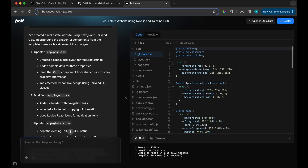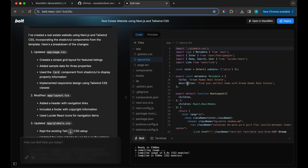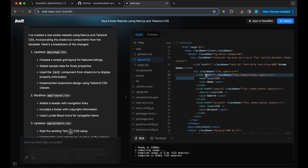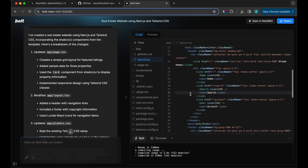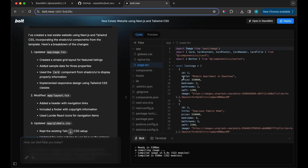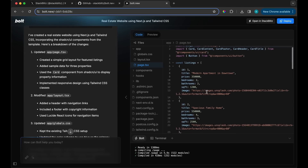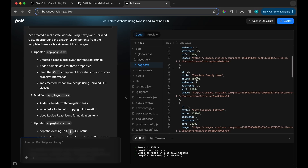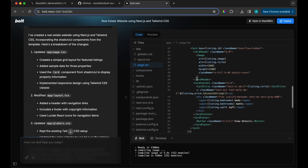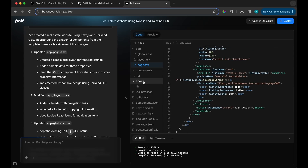It deploys with Netlify, which we'll try out. You can see the entire file structure for the code. Here's the layouts, and looking at the actual code, it's using Link, which is good — when I tried ChatGPT Canvas it was using anchor tags which just didn't work right. We can see the page with the filler data, and we have all the components here.